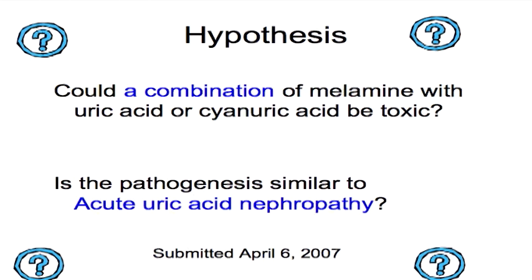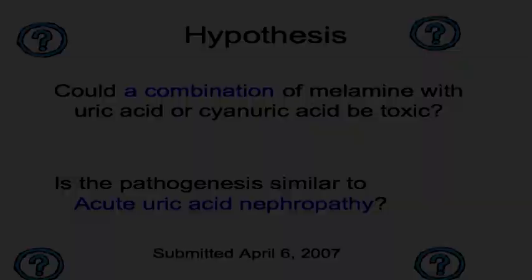The speaker formulated a hypothesis submitted to CVM management: that melamine was involved, combining with something to form crystals in the kidneys, and that pathologists may not be seeing enough of these crystals because they were preserving the tissues in formaldehyde. The hypothesis met with some skepticism, since melamine is generally considered non-toxic, and was not widely accepted at first. Like any scientist, the speaker set out to prove it.